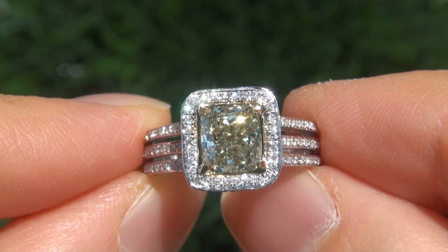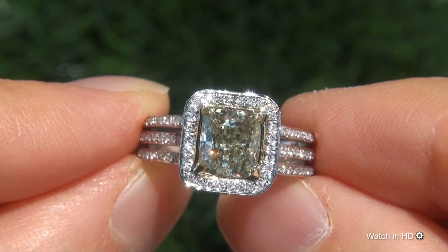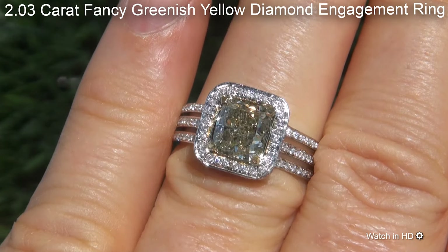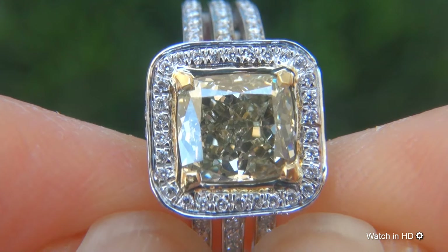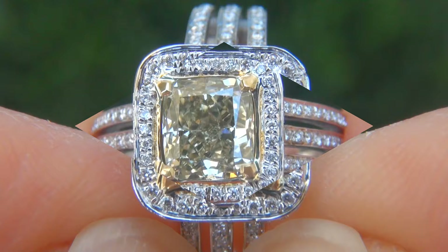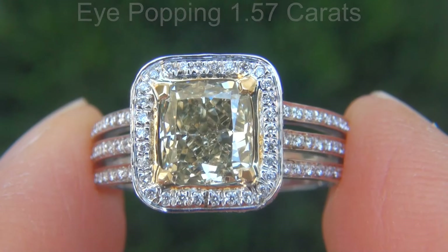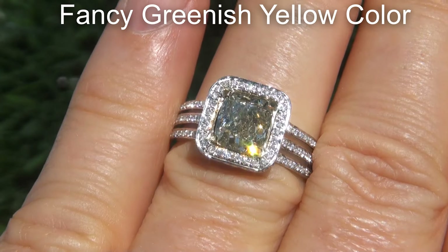Welcome to Certified Jewelry. Just in from our consignor is this beyond rare, investment grade, GIA certified, untreated, 2.03 carat fancy greenish yellow diamond engagement ring. It is a genuine solid 14 carat gold ring from a private estate collection. The incredible diamond weighs in at an eye-popping 1.57 carats with eye-clean SI1 clarity and displays the highly sought after fancy greenish yellow color.